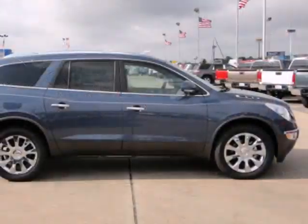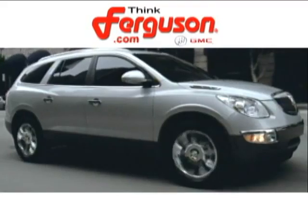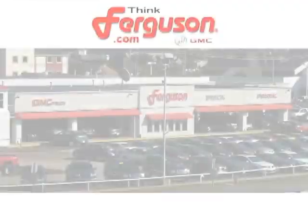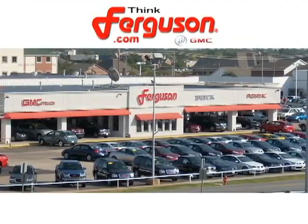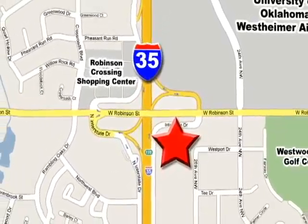This Buick has it all. Stop by and see it for yourself today. The deals won't get any better than they are every day at Ferguson Buick GMC. The customer service is great too. We are conveniently located off I-35 and West Robinson Street in Norman, Oklahoma.